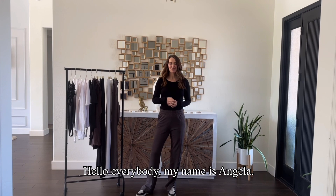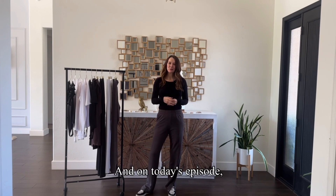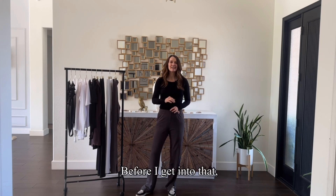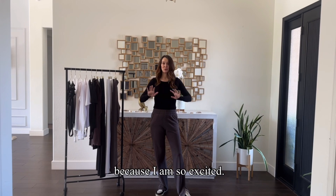Hello everybody. My name is Angela. I am the founder of Live Tall. On today's episode, we are going to talk about the new long sleeve and short sleeve bodysuits. Before I get into that, let me ask you to subscribe to my channel if you haven't already. Let's just get right into it because I am so excited.